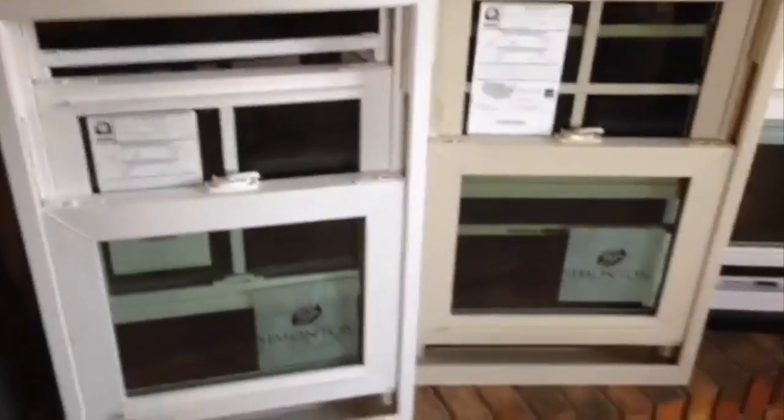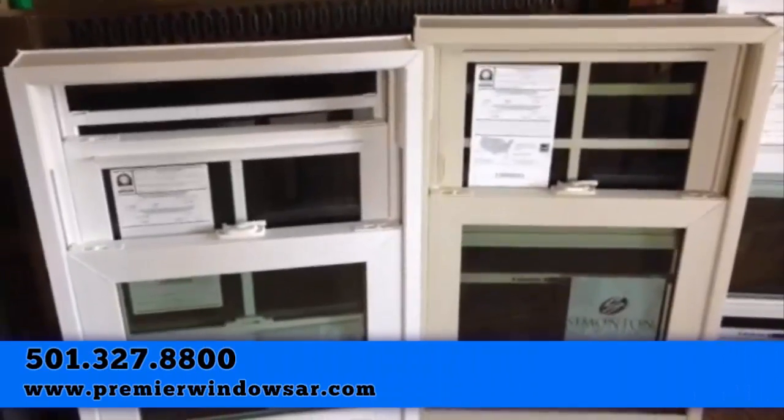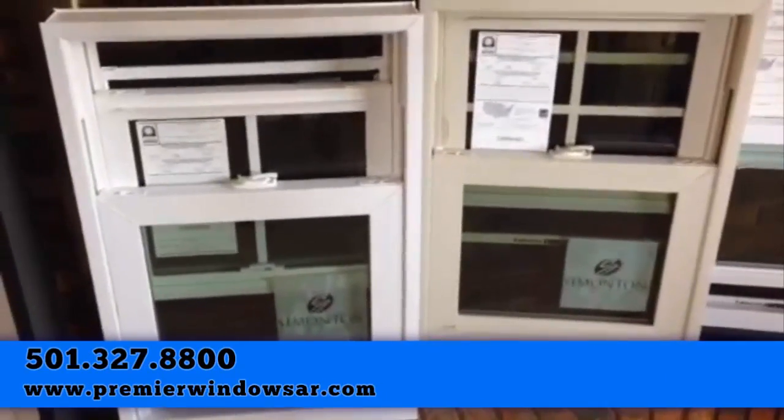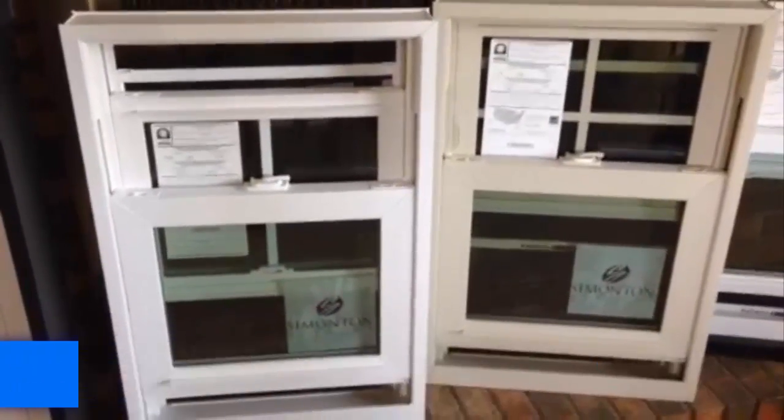We would be delighted to give you some more information on this. Give us a call at 501-327-8800. Visit us on the web at www.premierwindowsar.com. Thanks a lot, friends. Bye bye.